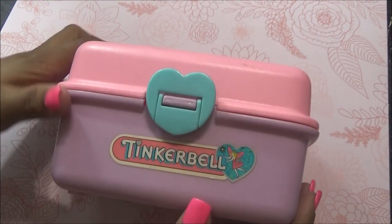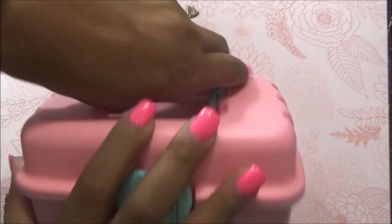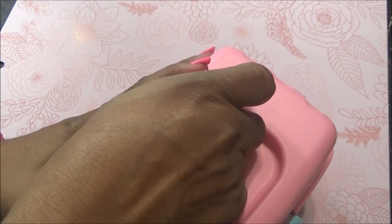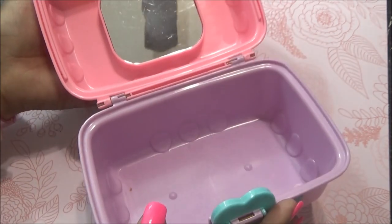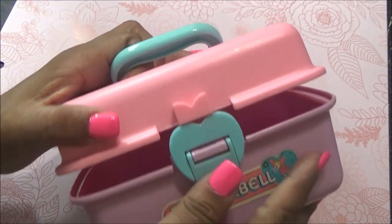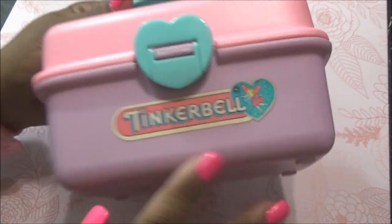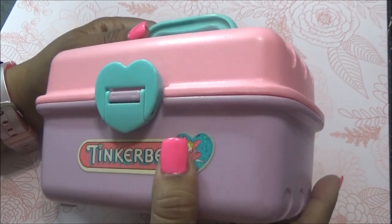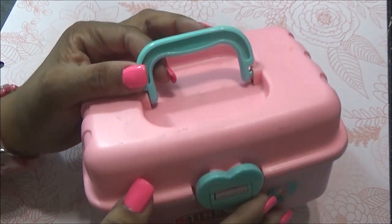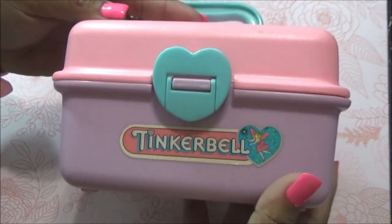También agarré esta cajita, que es súper antigua. Esta es la marca Tinkerbell. Está como durito esto. Vean, abre así. Es una cajita para guardar cosas. Abre y cierra de un corazón. Aquí dice Tinkerbell. Esta es una marca — Campanita — pero era como que una marca. Habían perfumitos, labiales de brillo y diferentes cositas. Encontré esta cajita.